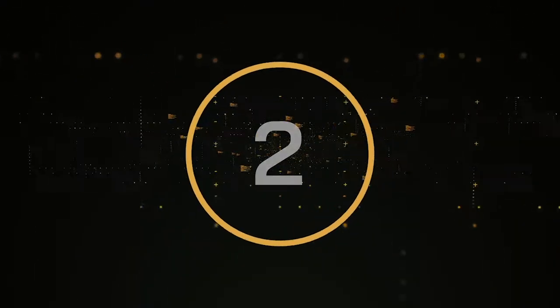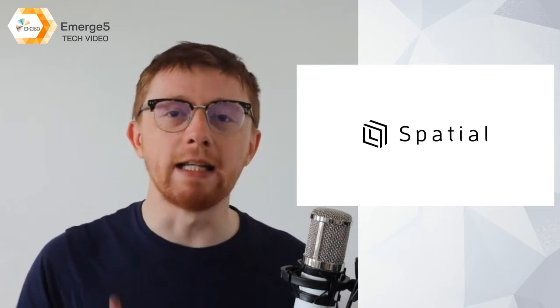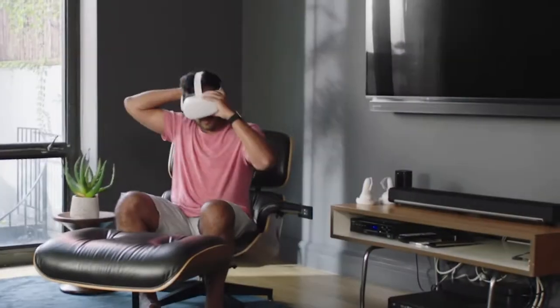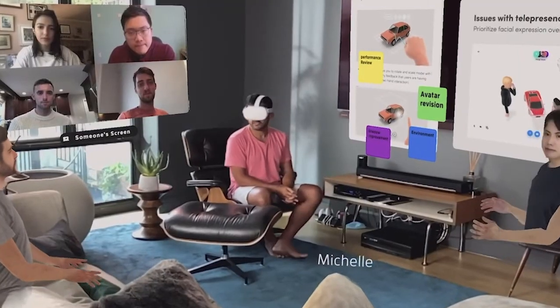At number 2, we have Spatial. Spatial believes we can accomplish anything if we have the right tools and each other. However, they feel that current tools aren't designed for how we naturally think, and that our co-workers could be anywhere in the world. They want Spatial to break through these limitations and transform work to how it should be.